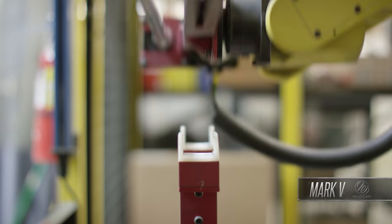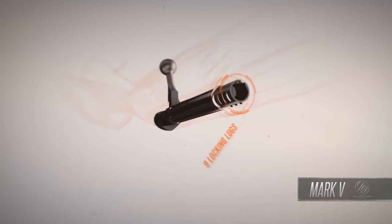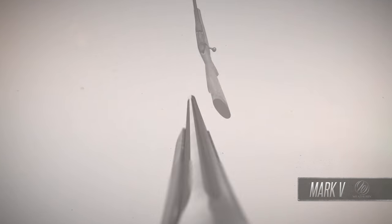It's also regarded as the world's strongest rifle, thanks to a legendary bolt that features nine locking lugs on magnums, six lugs on standard actions, and a 54-degree bolt lift for fast, smooth cycling.